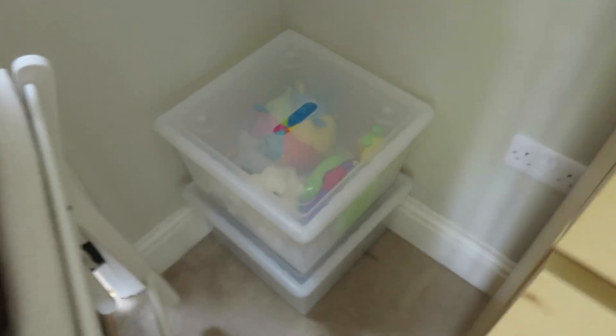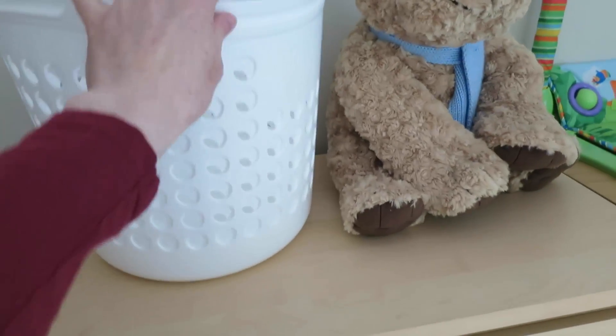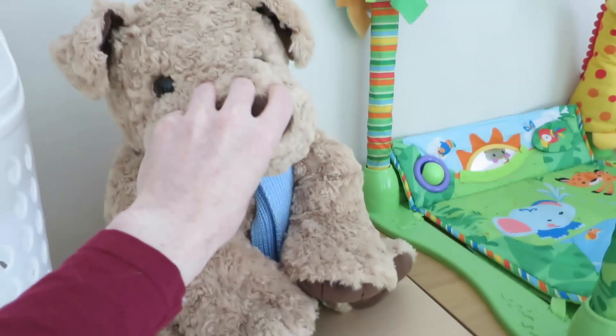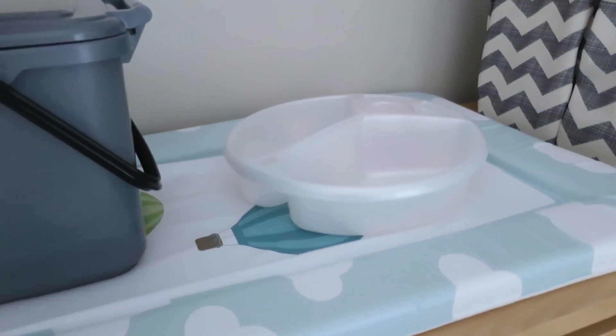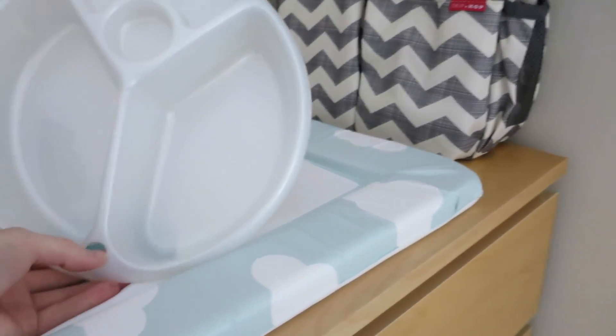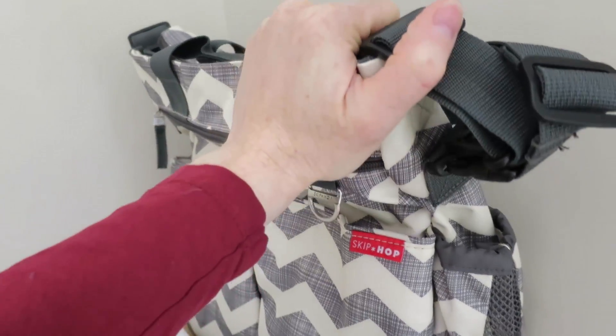We've got some boxes with toys in and an extra travel cot which will be quite useful. A couple of laundry baskets ready to go. The teddy bear is ready to go. A play mat which was another gift — all washed and cleaned and ready. Changing mat, a bin for nappies, a top and tail wash bowl, and a nappy travel bag. I think that is pretty much everything.